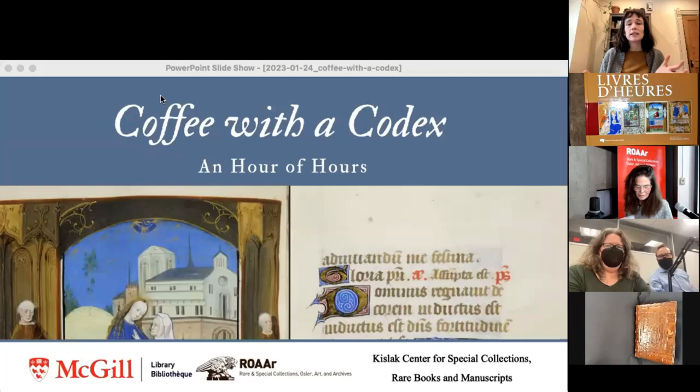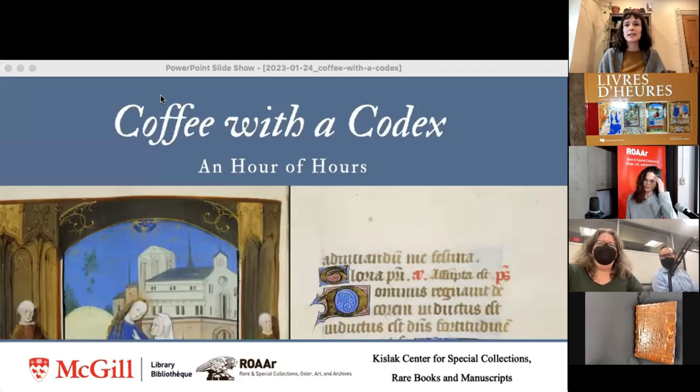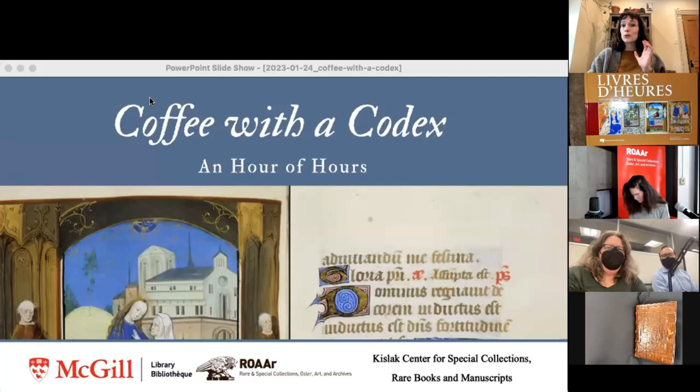I'm Jacqueline Sundberg, the outreach librarian for McGill's ROAR collections — that acronym stands for Rare Books and Special Collections, the Osler Library of the History of Medicine, the Visual Arts Collection, and Archives and Records Management. Today we're going to be looking at some selections from our special collections books of hours. I'm tuning in from home because COVID is still a reality, but I'm recovering well.